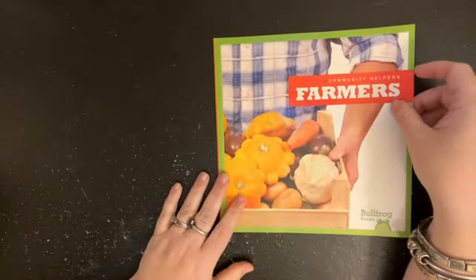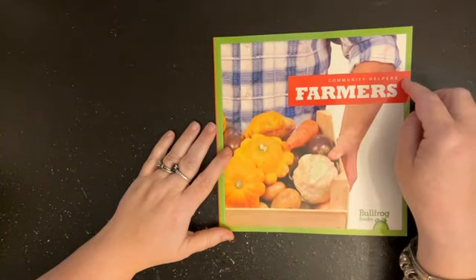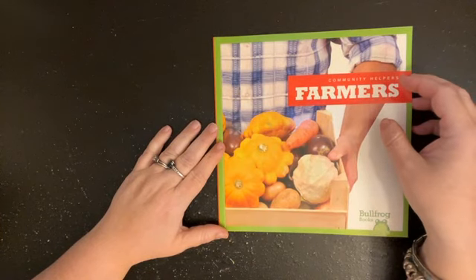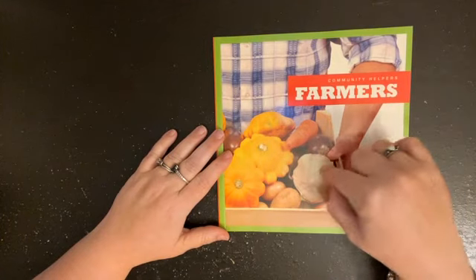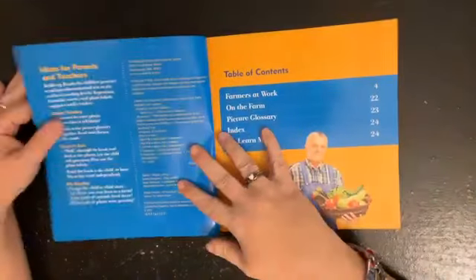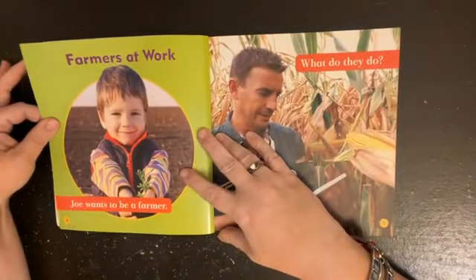Today we're going to talk about farmers. We are still focusing on community helpers. The best thing about a farmer is that a lot of the community helpers we've talked about have been providing services, which means they do something to help others. But a farmer provides a good — he gives you stuff to eat. So farmers are really important. If it's a non-fiction book, it will have a table of contents.